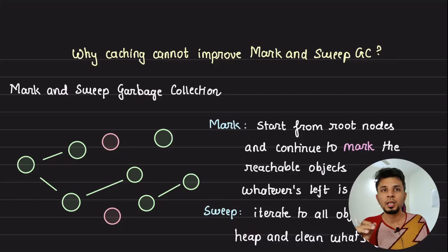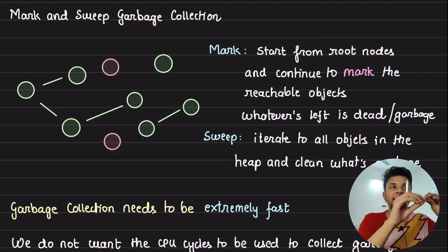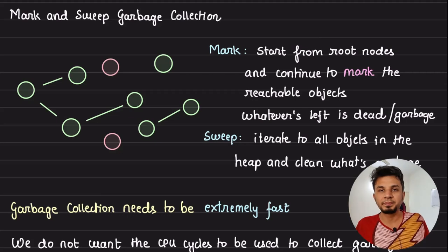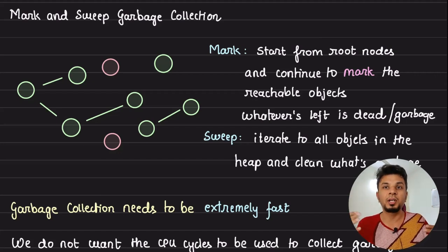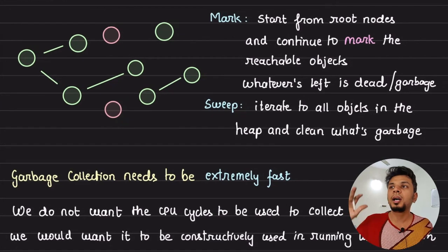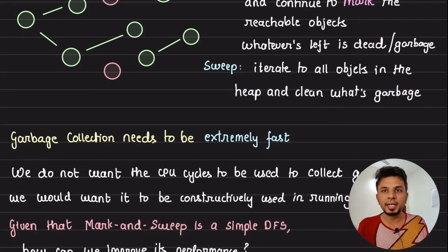As a quick refresher, our mark and sweep garbage collection algorithm has two phases: the mark phase and the sweep phase. The mark phase starts from the root nodes — which contain your global variables, global thread instances, and so on — and starts marking the objects that are reachable from them. Once it marks the objects reachable from them, these are live objects because they are reachable from the root node. The objects that are not reachable from the root nodes are garbage which requires cleanup, so those unreachable objects after the mark phase are swept out — hence the sweep phase.